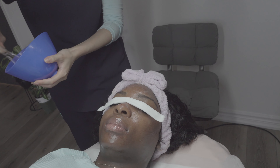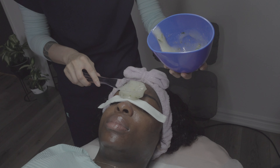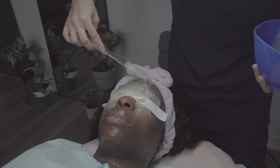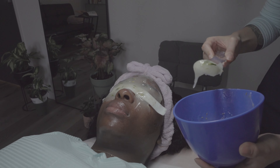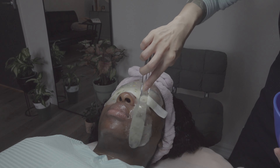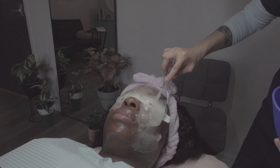I genuinely love the hydro jelly mask. She makes it right in front of you and uses a bunch of natural ingredients, so you never have to wonder what's actually going into your skin. She also explains everything throughout the whole facial process. This is 100% a luxury experience — she cleanses your skin first, does the extractions, the microdermabrasion, and then the hydro jelly mask. Like she goes crazy!